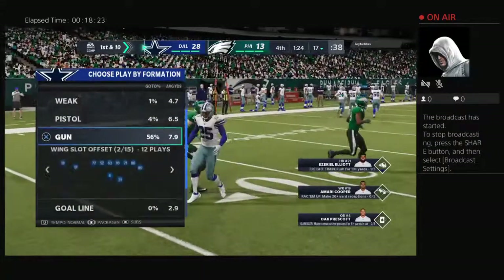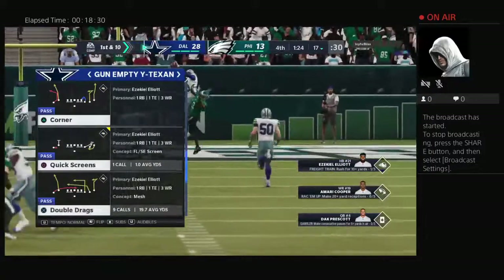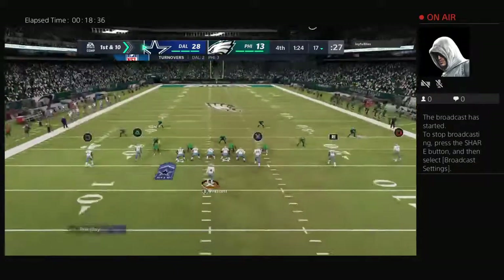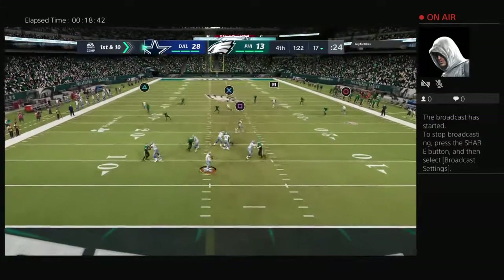That's now three interceptions in this ballgame. But there's a lot of knowledge to be gleaned every time you throw an interception if you do things the right way. Hasn't there been a pretty darn good quarterback along the way who threw a lot of interceptions early, learned from them, and became great later? That'd be Peyton Manning, who threw 28 his rookie year — that's the NFL record.